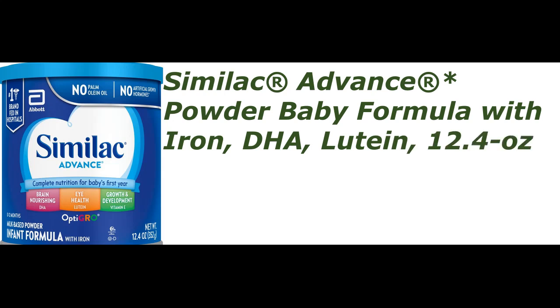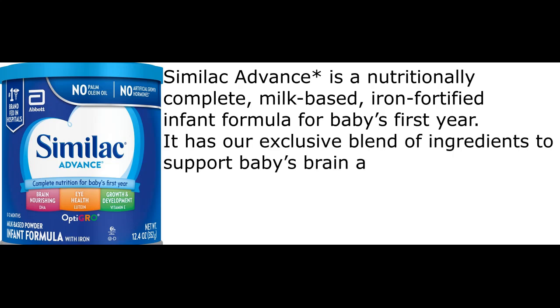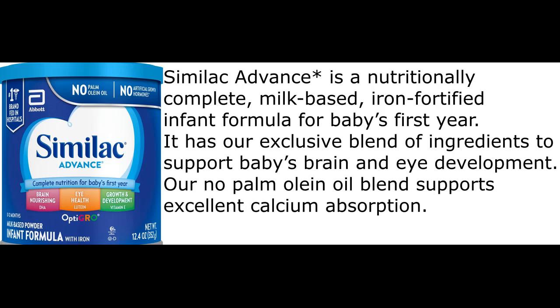Similac Advance Powder Baby Formula with Iron, DHA, Lutein — 12.4-ounce can. Similac Advance is a nutritionally complete, milk-based, iron-fortified infant formula for baby's first year.